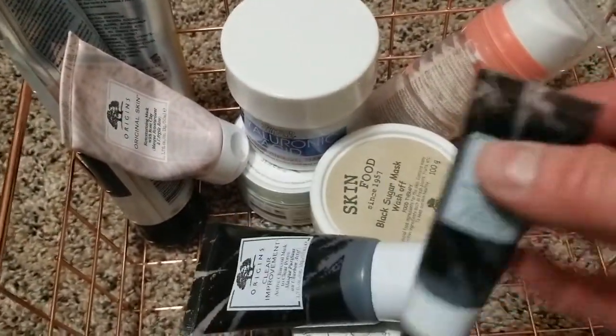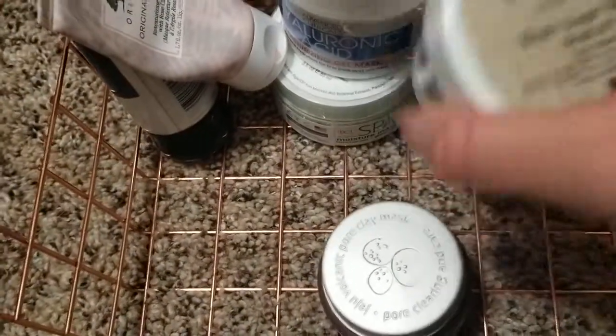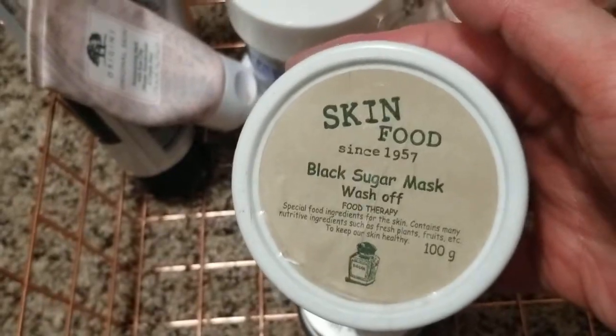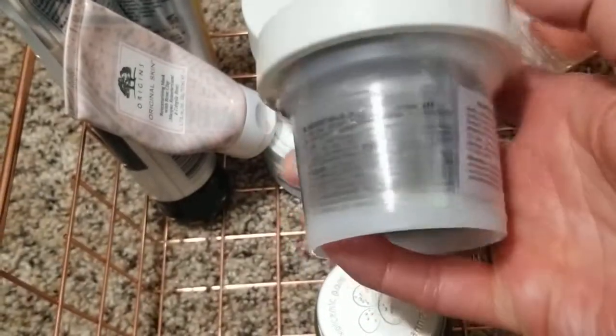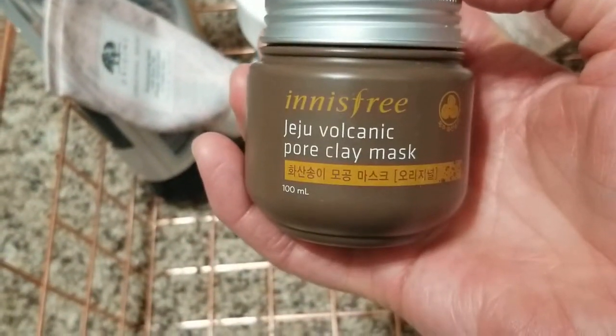That's one from Origins — I don't think I've even tried it yet, it's their charcoal mask. That is the Skin Food black sugar mask, which is still sealed, so I have to open and try it. That's another one, the Innisfree pearl clay mask — same thing, I haven't even opened it yet.